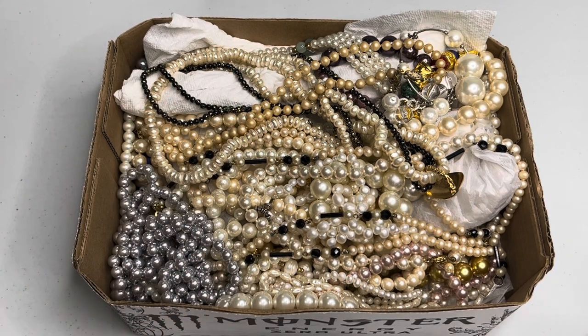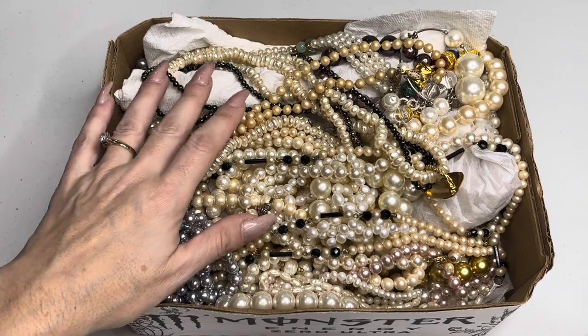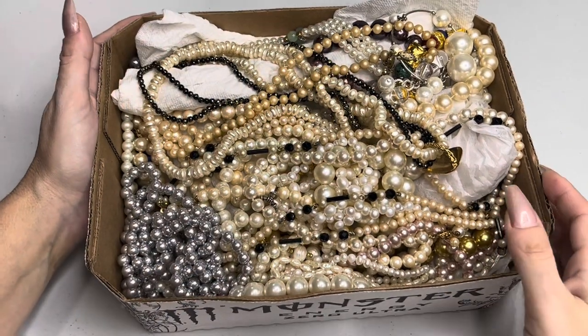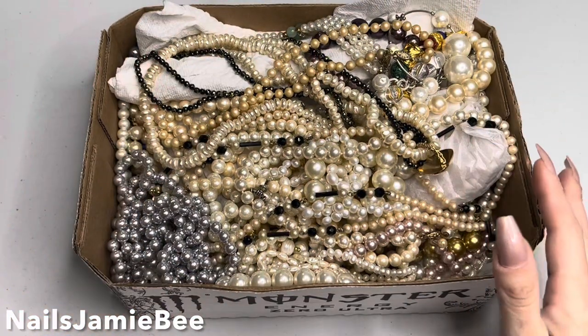I was cleaning up and it kind of fell — I was like, oh no — but I have everything in here. It's just one of those boxes, it's not too overly full.